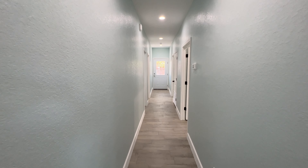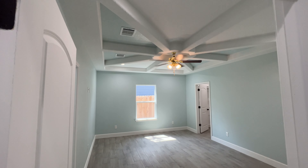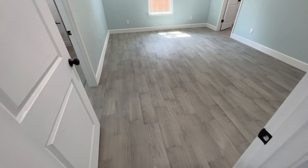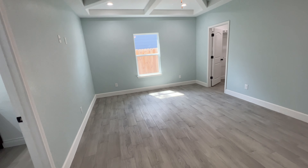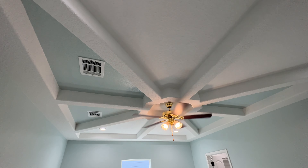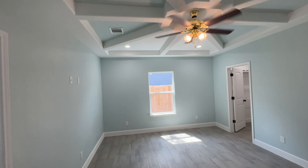Coming out of the laundry room, we're going to take a right and go down the hallway, and the first right is going to be the master bedroom. Take a look at the flooring — you have the ceramic tile in the wood style throughout every single bedroom in the home. You're also going to have a custom ceiling in the master bedroom as well, with a ceiling fan right in the center and recessed can lighting in all four corners of the room.